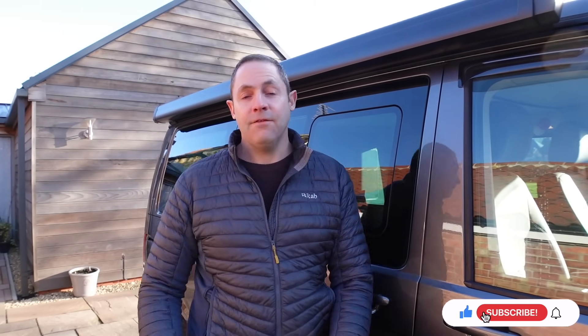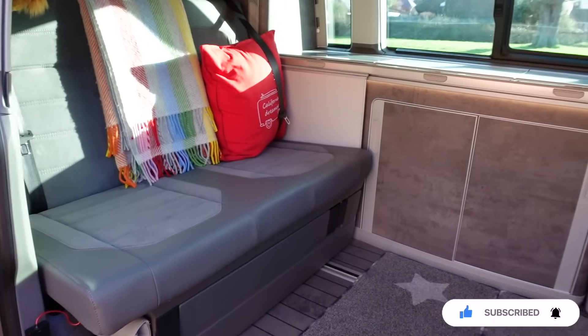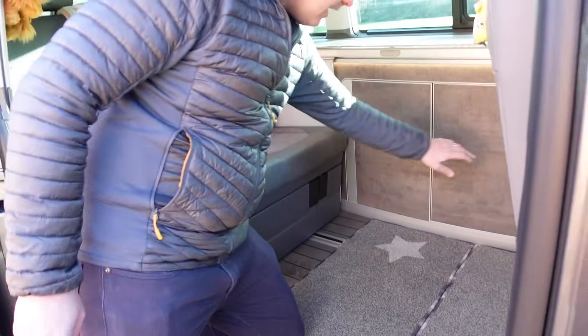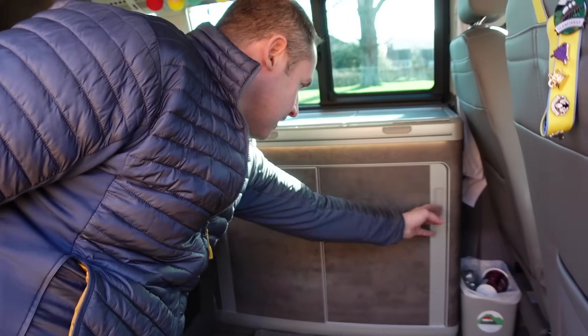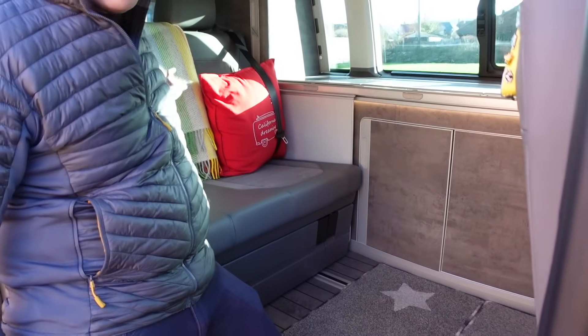Has the California got a toilet? Let's have a quick look inside. It's looking distinctly lacking. It's very lacking. So is it in the cupboard? No, that's just full of stuff. Is it in the other cupboard? No, more stuff. It's not going to fit under there, and it's certainly not in the boot. There's no commode. So we're going to go to Campervan Bits and have a look at what options there are to have a toilet in your California.